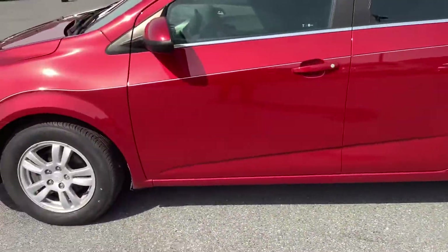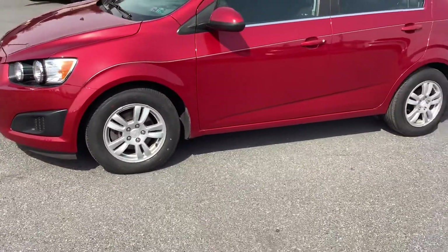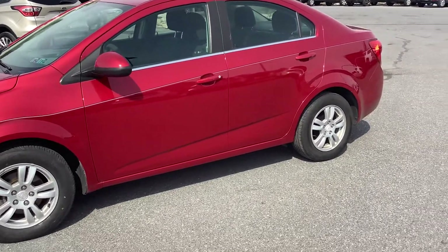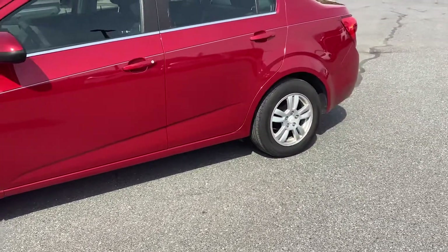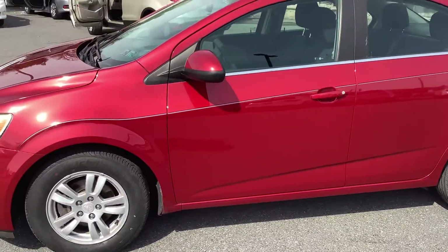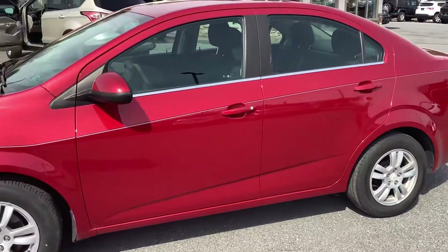That's the 2016 Chevy Sonic LT package, four-door sedan automatic. If you'd like more information, give us a call at 717-733-8985 — and make sure it's available before you come to see it. Our address here is 480 North Reading Road, Ephrata, PA 17522. Thanks for watching and we will see you soon. Bye.